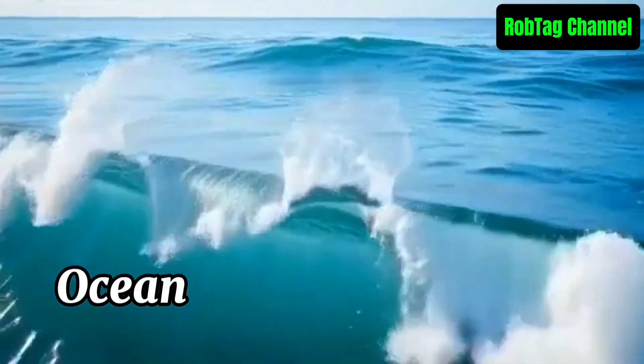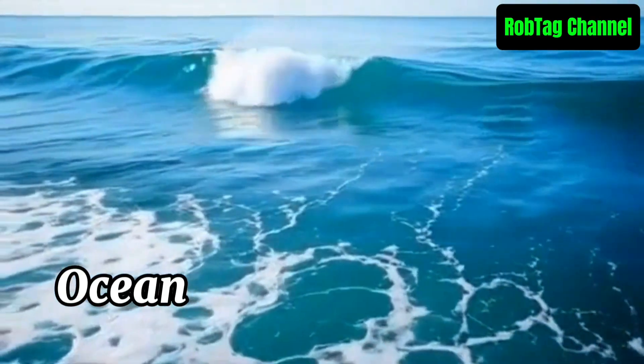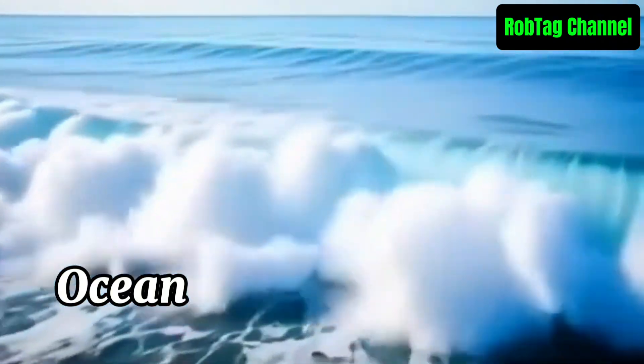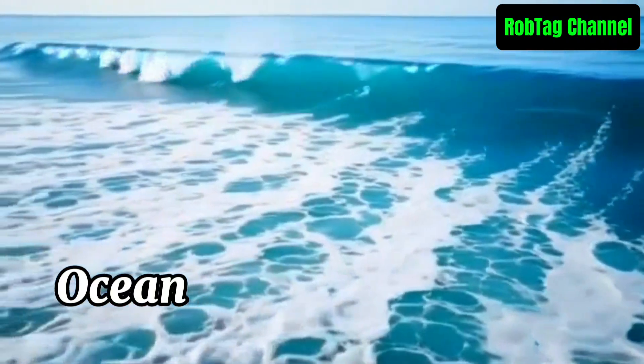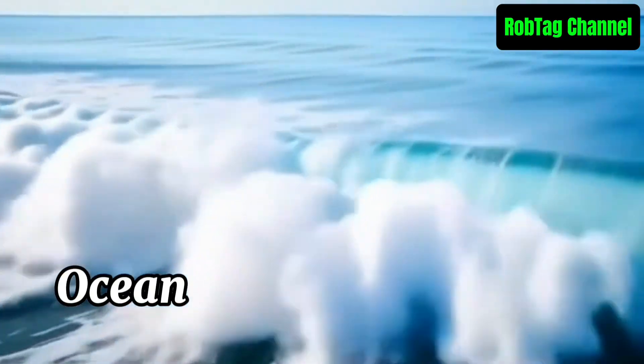An ocean is the largest body of saltwater on Earth, covering over 70% of the planet's surface. It plays a vital role in climate regulation, supports marine life, and connects continents. There are five major oceans: the Pacific, Atlantic, Indian, Southern, and Arctic.